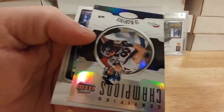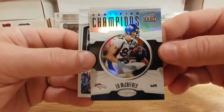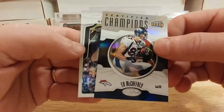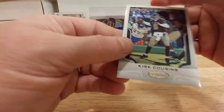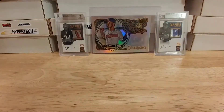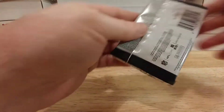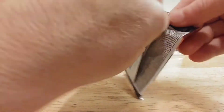I got a hit out of that pack. We've got an Ed McCaffrey here — he was a good wide receiver in his own right, started out with the Giants actually and then got traded to Denver — and then we have a Kirk Cousins right there. Very interesting. Alright, so last pack of the Certified, I do believe.